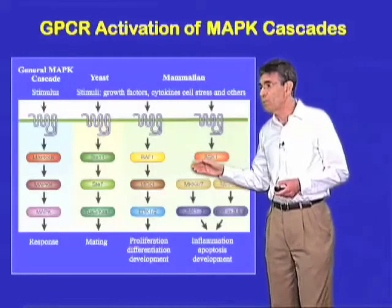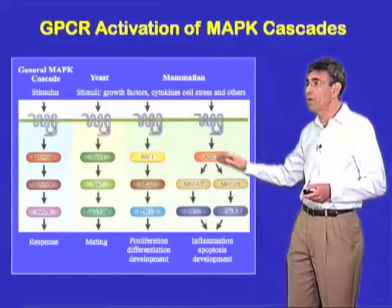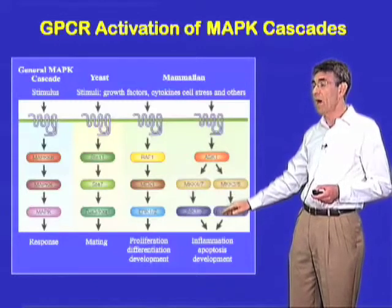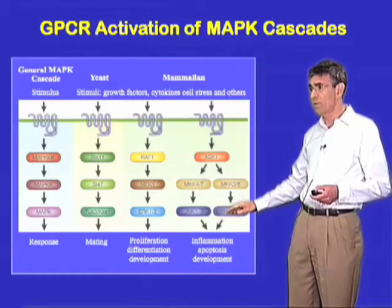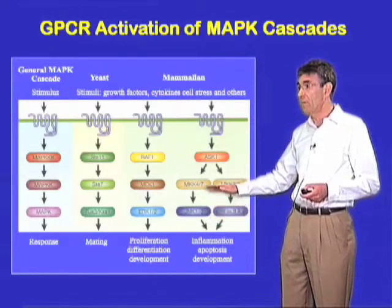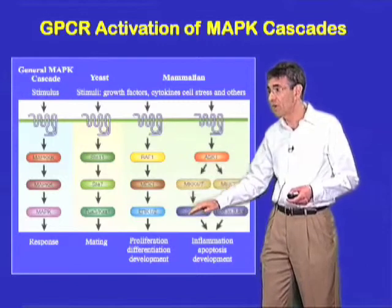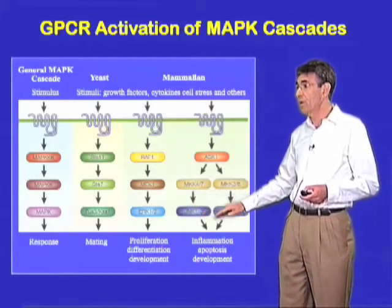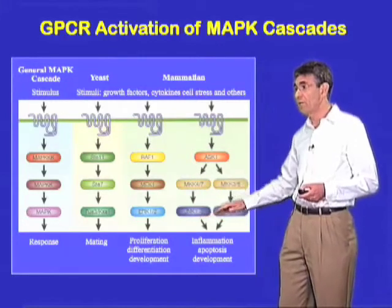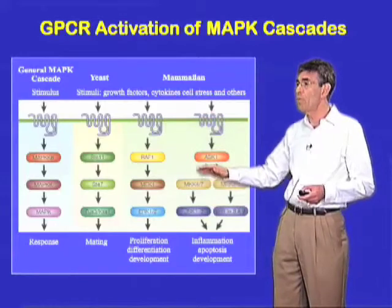To initially look at that, we chose a highly conserved signaling system familiar to most of you: namely the MAP kinase cascades. The MAP kinase cascades are highly conserved from yeast to humans. They consist of three kinases in sequence — a MAP kinase, a MAP kinase kinase, and a MAP triple kinase. The MAP kinases are in several families, such as the ERKs, the JNKs, and the P38 MAP kinases. There are at least a dozen or so kinases at every level of this cascade, so there's enormous complexity.